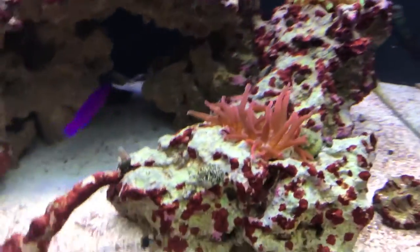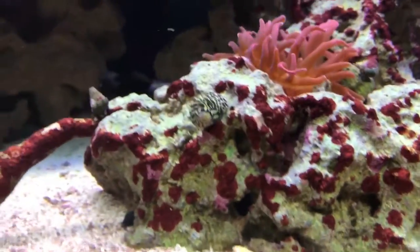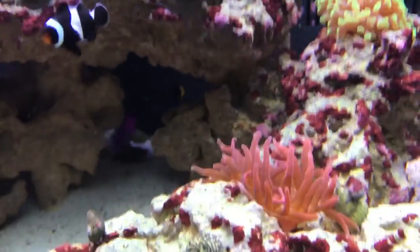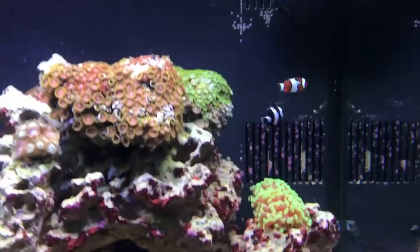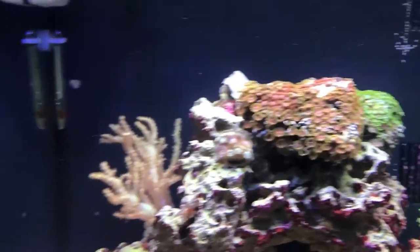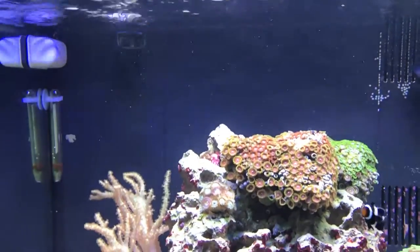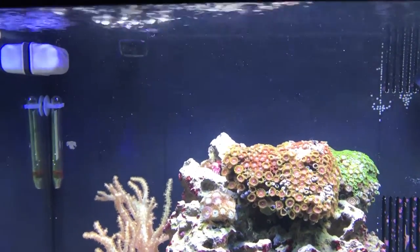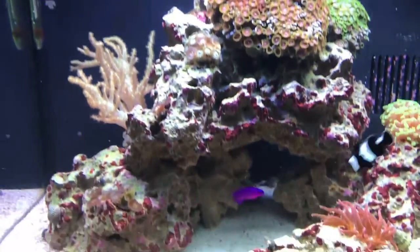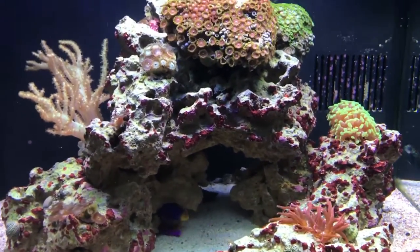The anemone is firmly entrenched in this rock — can't see it but his foot is all the way down to the bottom of the rock and he's just chilling. He's in a good spot too because when I feed, the water flow comes around the backside and up the front, so I drop food to the left of the return and it filters down like snow. He catches a couple pieces, but I also target feed him at least once a week.